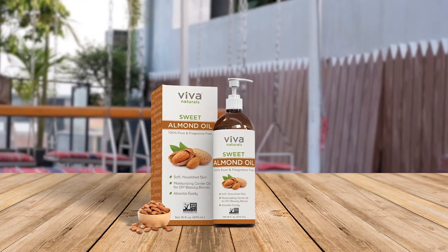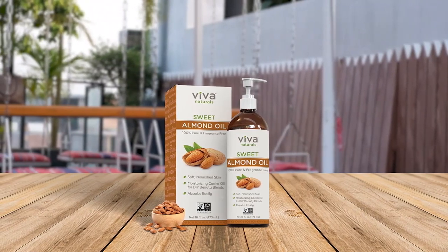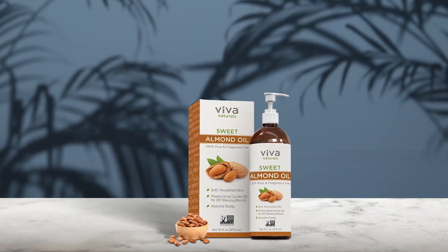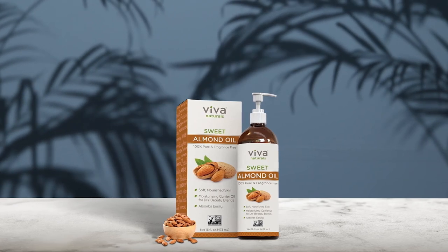Introducing the naturally derived Viva Natural Sweet Almond Hair Oil and Massage Oil, which is a top-notch product that leaves hair and skin moisturized without feeling greasy. The ultra-hydrating face moisturizer nourishes skin and locks in moisture, making it a must-have for those with dry skin. Fast-absorbing and non-greasy, the oil is clean, light, and glides on easily, leaving skin smooth and glowing.